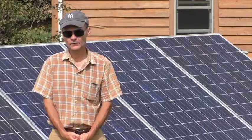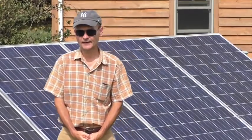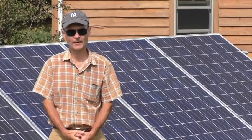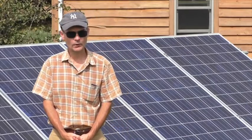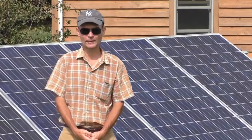Our house is heated with a wood stove, and we do not have air conditioning. So that helps keep our electricity usage low. We also have a solar hot water system, which I can show you later in the program.